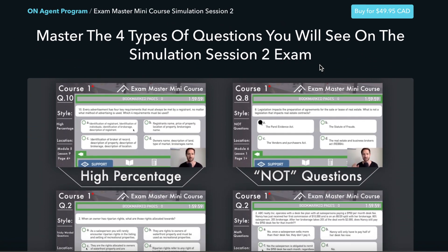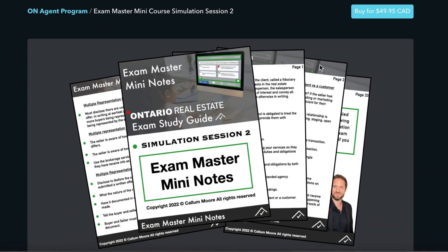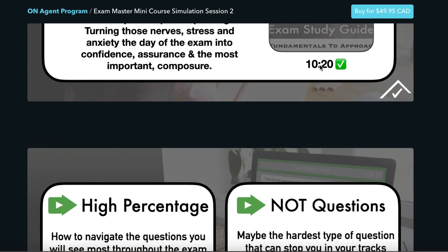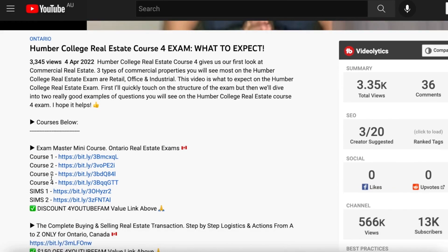It's mini notes, mini quizzes, my exact fundamentals I used to pass all exams first try, as well as I break down 30 plus questions on video for Sims 2 that you might see on the exam. That link in the description below as always is a value link as well for the YouTube family, but let's just dive right into the video.